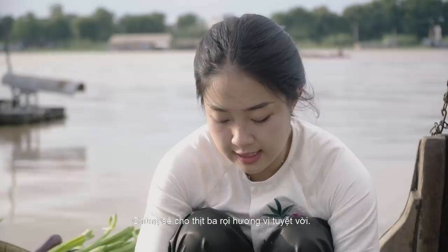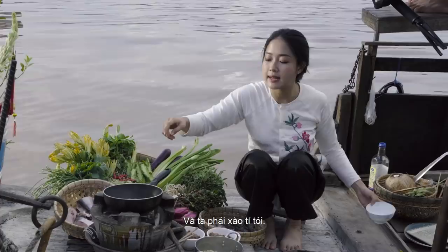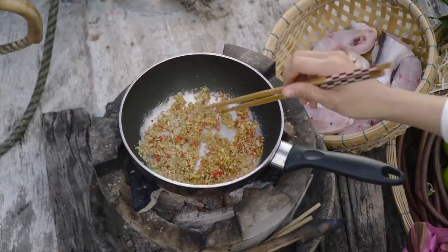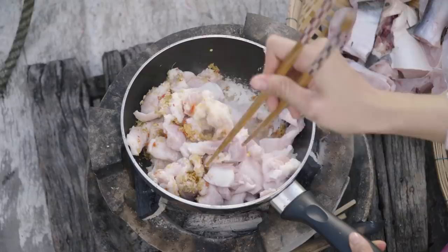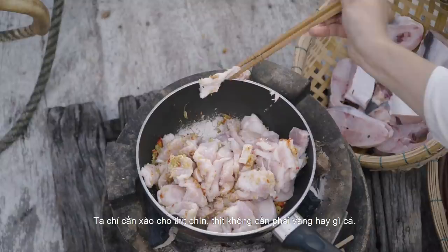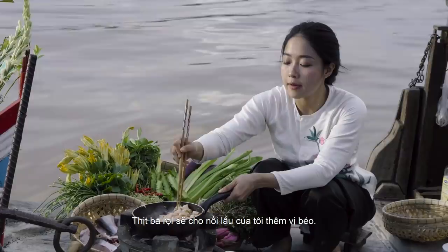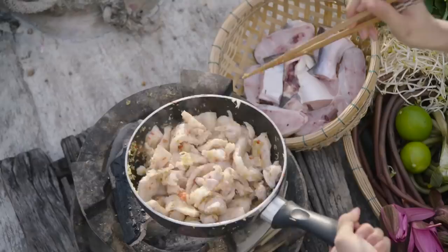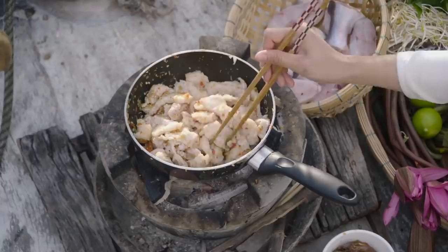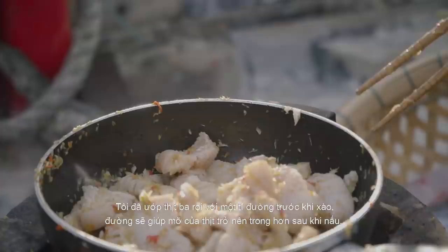Add some oil in the pan. Then we have to stir fry some garlic. And here comes the pork belly. We just have to stir fry it until the pork is cooked — you don't have to make it golden or anything. The pork belly will give my hot pot more fatty taste. I already marinated some sugar inside the pork belly before I cooked it. The sugar will help the fat become clear when it's cooked. It smells so good.